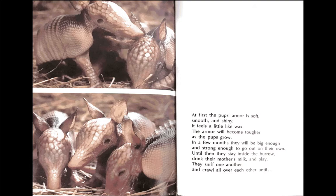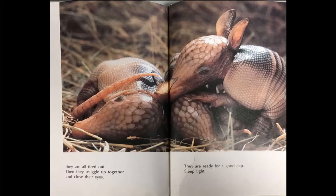Until then, they stay inside the burrow, drink their mother's milk, and play. They sniff one another and crawl all over each other until they are all tired out. Then, they snuggle up together and close their eyes. They are ready for a good nap. Sleep tight. The end.